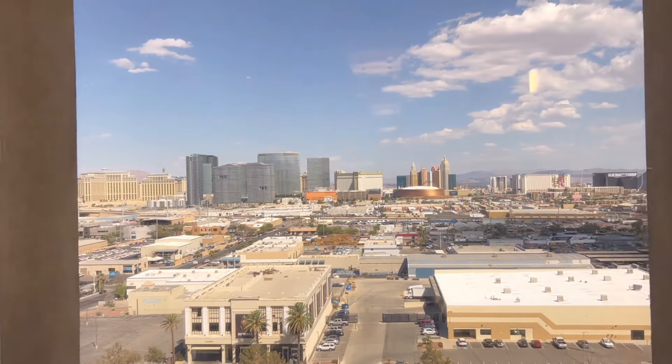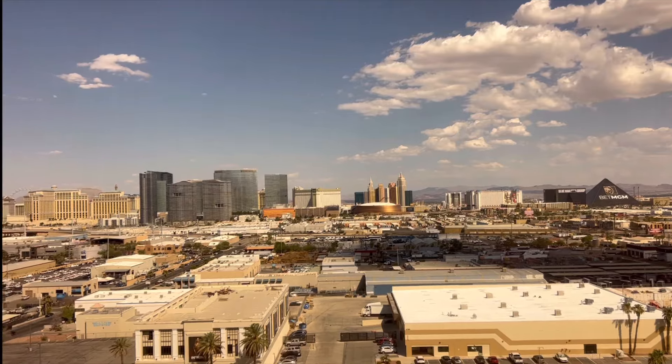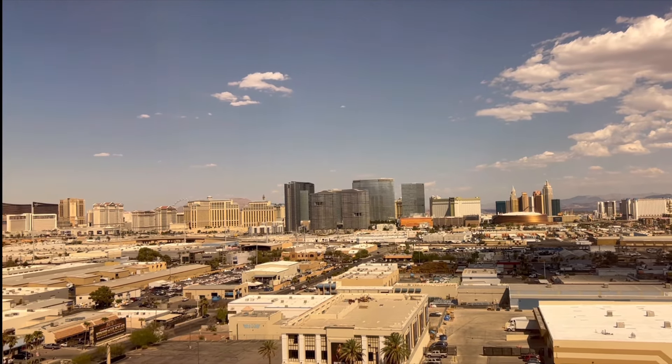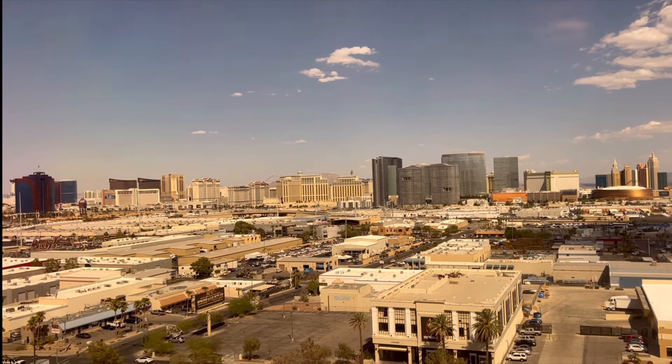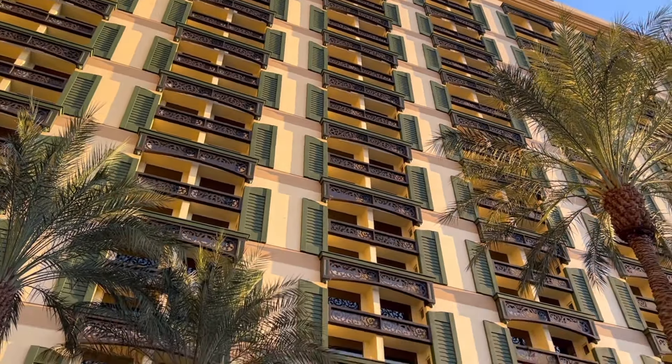Let's look out the window to see how far away the strip is. It's in the distance, but you can see everything from Mandalay Bay to Resorts World — I'm sure this is beautiful at night. You could probably walk over there, but for what it would cost to get an Uber or Lyft I would just do that, because Vegas itself involves so much walking. Save yourself the steps.